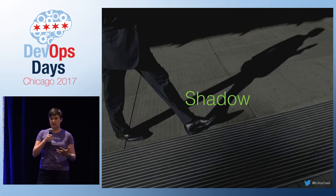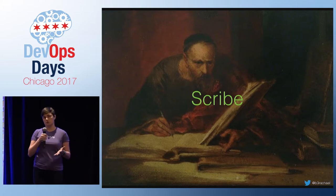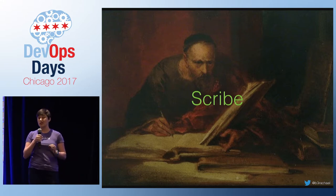After a trainee has listened in to a few calls, invite them to start helping as a scribe. Scribe is another formalized role in an incident response process — they're responsible for keeping a real-time log of everything that happens during the incident. This is really helpful to analyze for the post-mortem. Scribing is a really low risk way to start helping, and writing down everything that happens really cements your knowledge of the process and builds confidence.